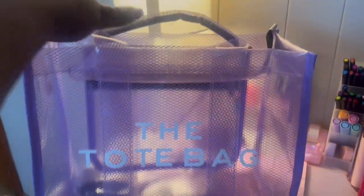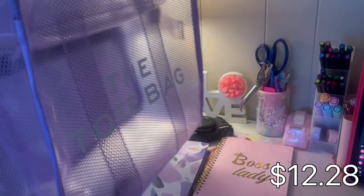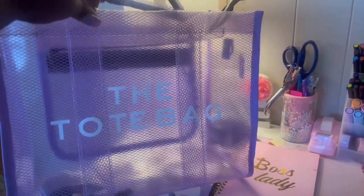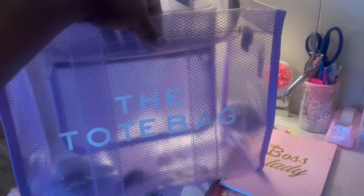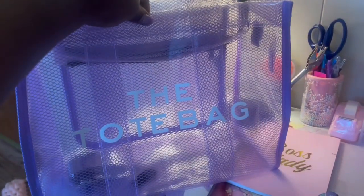This is my favorite purchase from Temu — y'all know I love me a good bargain, a good knock-off. It's the tote bag and it's transparent purple. I love this. That's what I put all my stuff in when I'm getting ready to go.